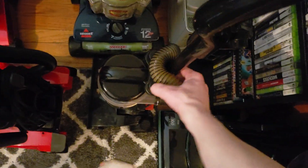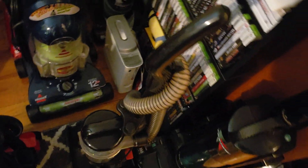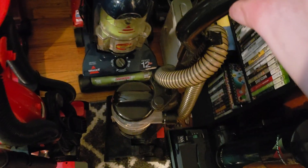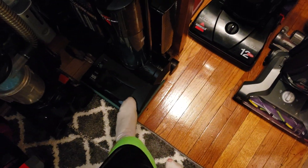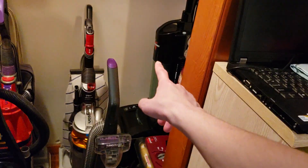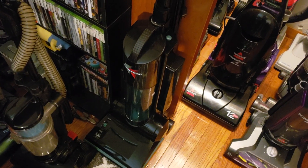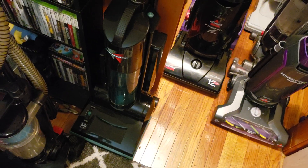I keep accidentally kicking this Phantom Fury — I don't mean to, it just keeps getting in the way. By the way, I'm getting a new Fury soon — yes, a third Fury. I may end up selling this 10-amp one because a lot of people really want it since it's the one from all the infomercials. Keyword: may.